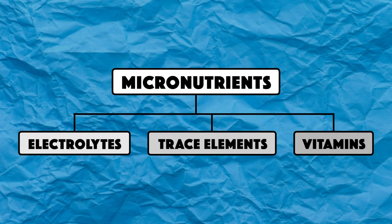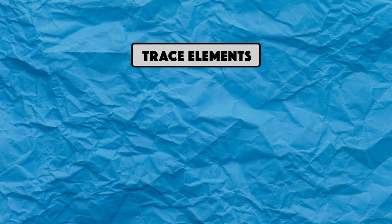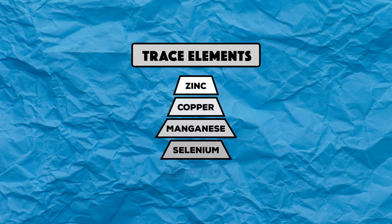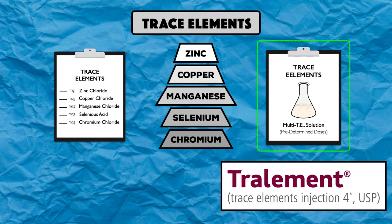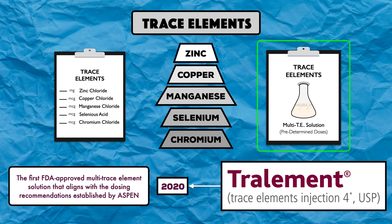Next up are the trace elements. The five trace elements typically provided in parenteral nutrition are zinc, copper, manganese, selenium, and chromium. Similar to electrolytes, these can be provided as single entities with a customized dose for each one, or as a multi-trace element solution with predetermined doses. The multi-trace element solution is actually more common, and the product currently being used is called Traliment, introduced in 2020 — the first FDA-approved multi-trace element solution that aligns with the dosing recommendations established by ASPEN.